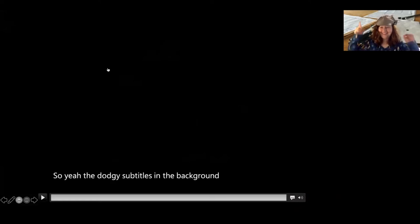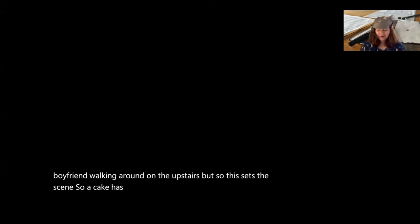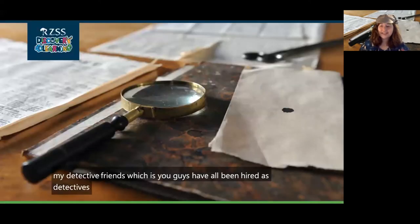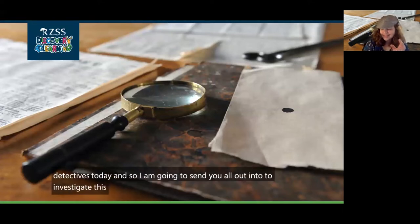Excuse the dodgy subtitles in the background there and my boyfriend walking around upstairs. But this sets the scene — a cake has been stolen. Now I'm going to send all of my detective friends — which is you guys — out to investigate this case.